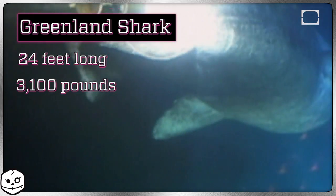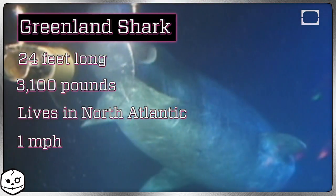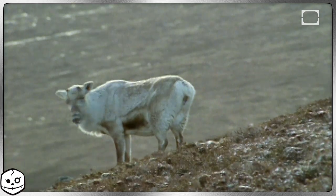The Greenland shark is a sleeper shark based in the North Atlantic. It's also one of the weirdest sharks out there. It can grow to be 24 feet long and 3,100 pounds, lives in the freezing waters of the North Atlantic, moves about one mile an hour, and eats horses, caribou, and polar bears. Plus, its skin is poisonous.